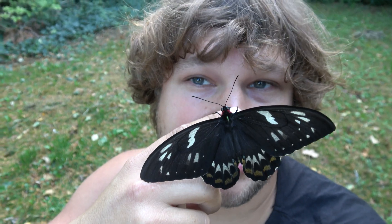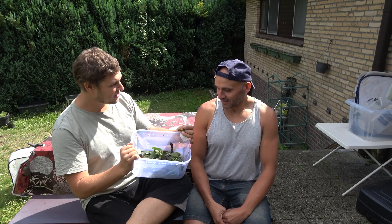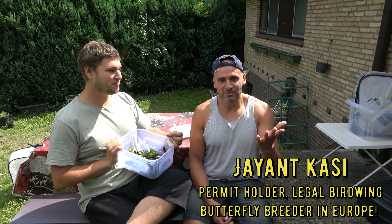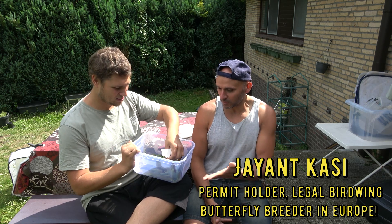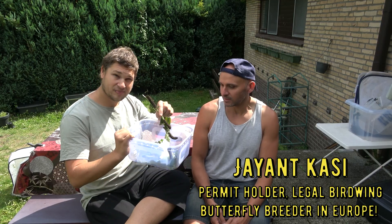Before you ask if it's legal to have these — the answer is yes. I work with a friend who has a permit for them. His name is Jayant and he's been in some of my videos; he legally breeds birdwing butterflies. And now let me introduce him: viewers, I'm Jay from Zaandam in the Netherlands, and I brought part of the Ornithoptera priamus — the priamus birdwing from Australia — in the final stage.